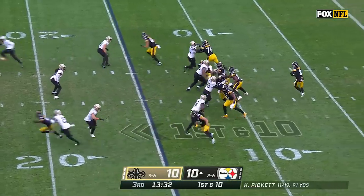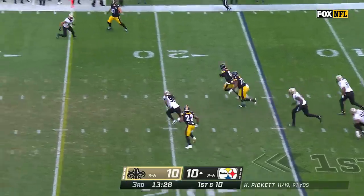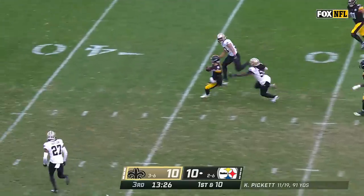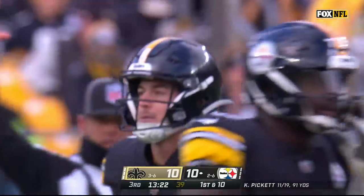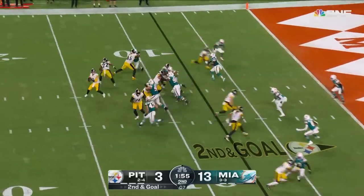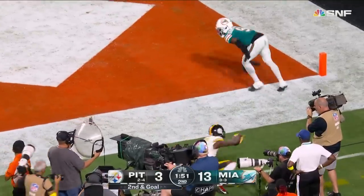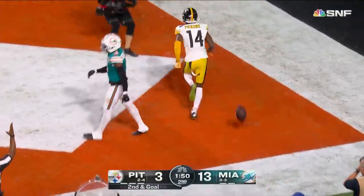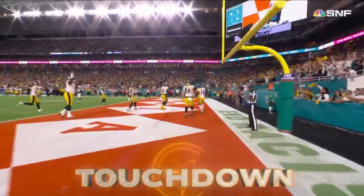Najee Harris is in the game, staying in the block and then release — Pickett steps up and he's going to take off for a big run out near the 40-yard line. Kenny Pickett using the legs again. Second and goal — Pickett end zone shot, and Pickett's caught it inbounds. Yes — touchdown. The spectacular rookie has done it again.